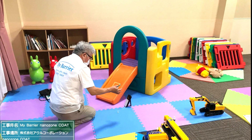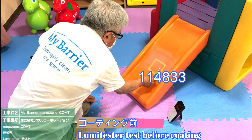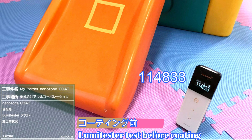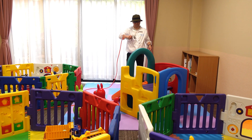This is the result of a blue light tester test before coating. Let's go to the next day to check the result all together.